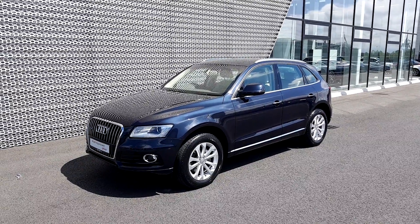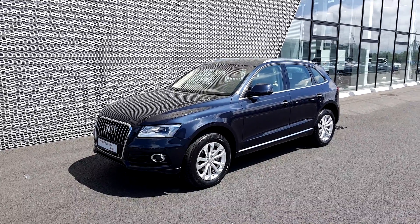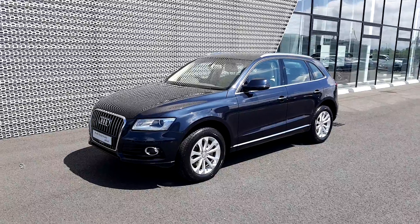If you are interested in taking this Q5 for a test drive or you require any further information, please do not hesitate to call one of our sales team on 01850 2100.